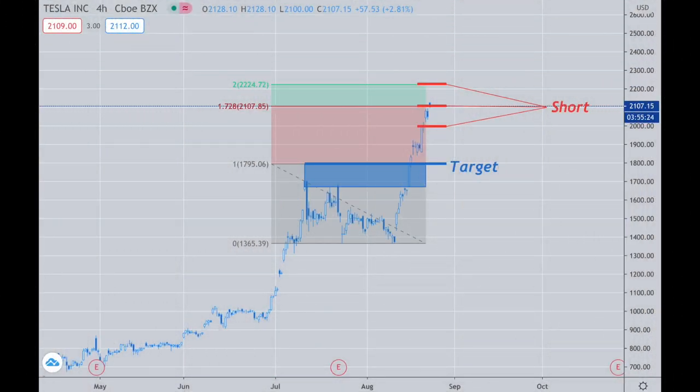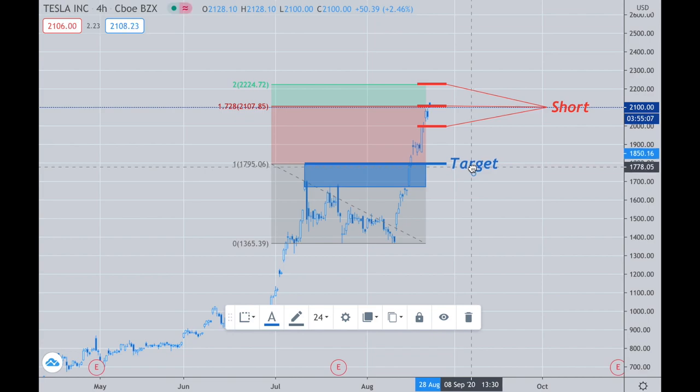Once again, as we can see, Tesla has hit our 172.8% level. I've put more resources into this. I'm putting more money at this level and above, and I'm going to target the 1800 and under number down here. This is a very easy trade.